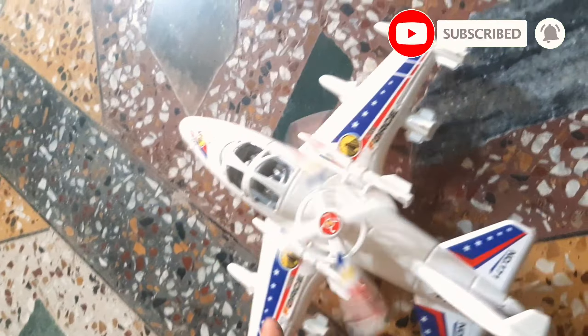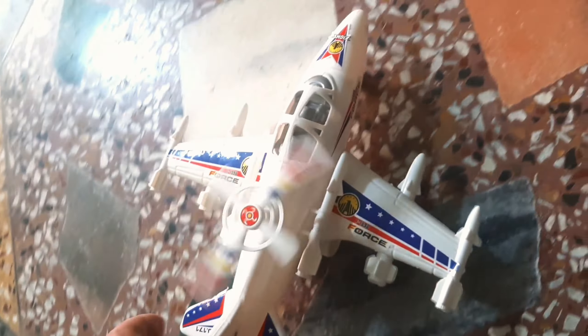Let's go, guys. White color airplane. Kajab. Pankha bhi chal raha.